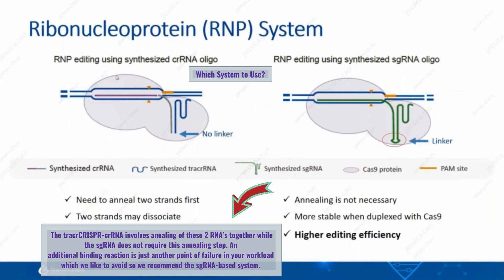An additional binding reaction like that is just another point of failure in your workflow, which you want to avoid. So we recommend the sgRNA-based system.